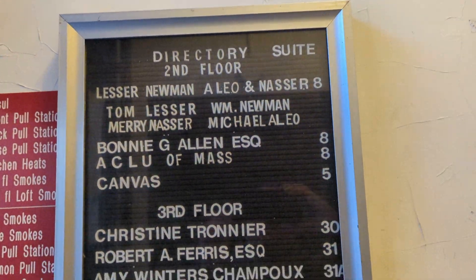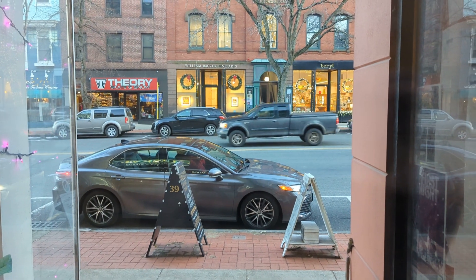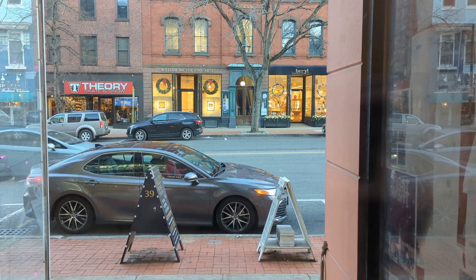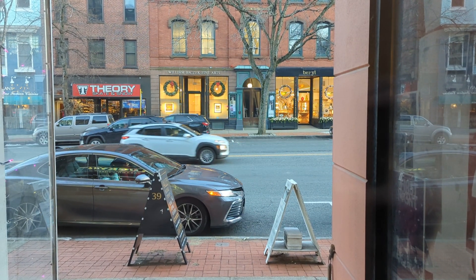Here's the directory for 39 Main Street. This has been a video of the elevator at 39 Main Street, right here in Northampton, Massachusetts. I'm Max Passa — thank you for watching. Bye.